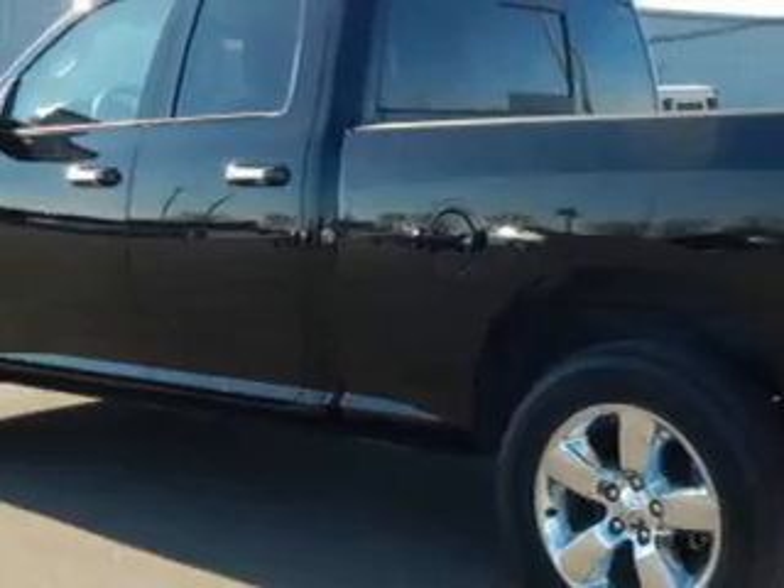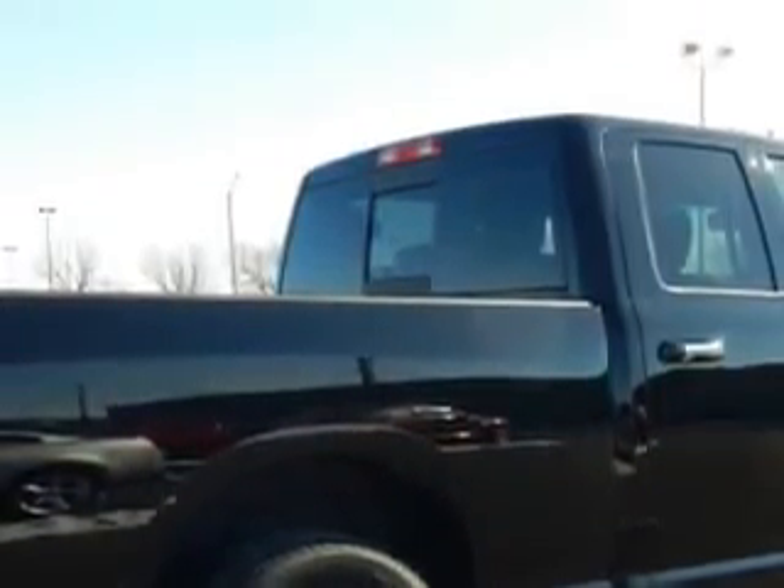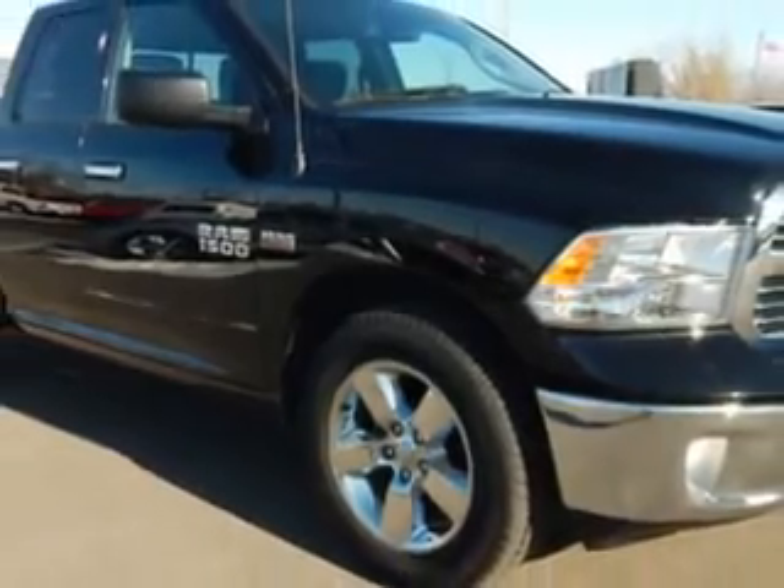You will love this black clear coat 2014 Ram 1500, quad cam 4x4, equipped with an 8-cylinder engine and an automatic transmission.